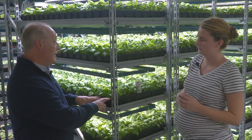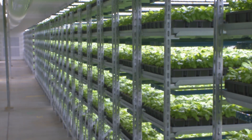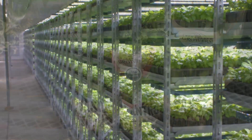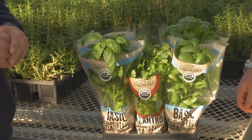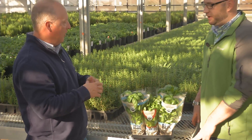Now let's go see what a consumer might do with these herbs once they buy them, take them home, and how they can keep them going. We're in the greenhouse now seeing some of the herbs they produce here. We're with Mike Smetak, the general manager here at Shenandoah Growers.